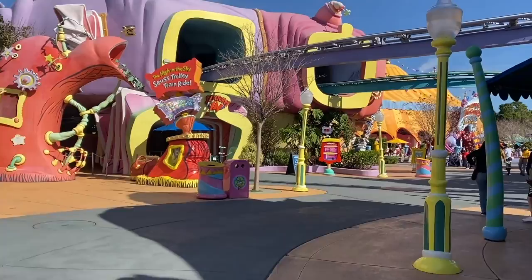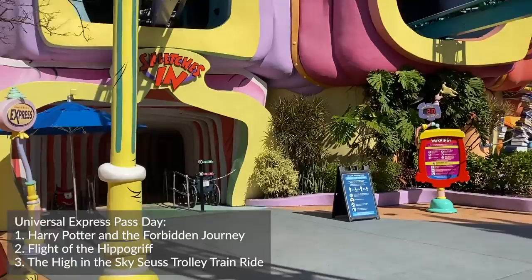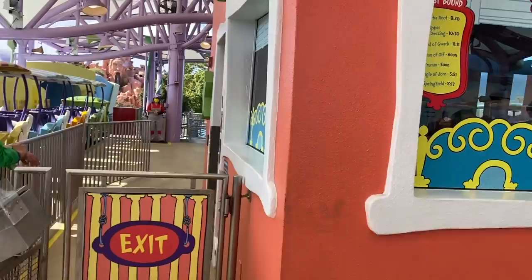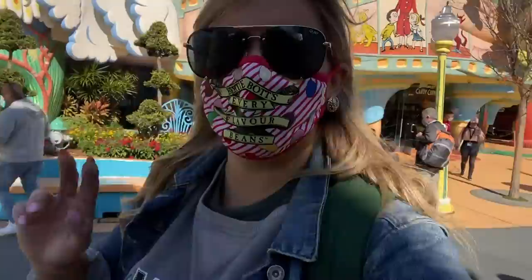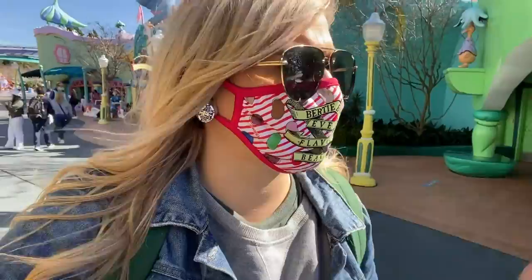I'm in my next land, Seuss Landing. I'm going to use my Express Pass to ride the High in the Sky Seuss Trolley Train Ride, which I actually find very fun. It's got a posted 20-minute wait. This one does have a short height requirement of 36 inches. There are more stairs at the queues at Universal than Disney, so if that's an issue for you, talk to the cast members and they'll work it out. The different trains have different paths — one goes by the water and one goes through the restaurant — so that's a cute attraction.